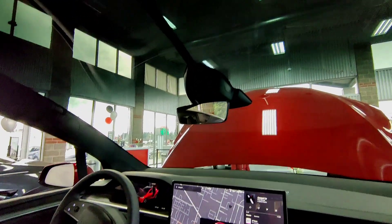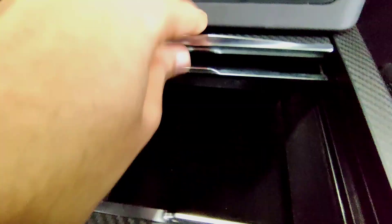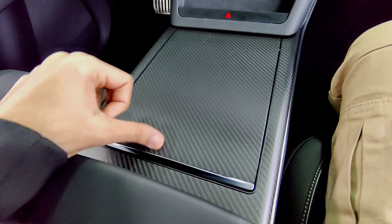Right here at the front, you'll discover a wireless charging pad capable of powering up not just one but two smartphones simultaneously. The Model X Plaid also boasts two cup holders equipped with an automatic closing feature — say goodbye to spills and hello to peace of mind, as your beverages remain securely in place even during spirited drives.